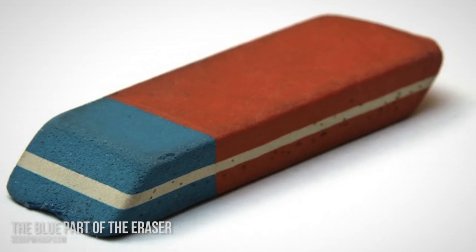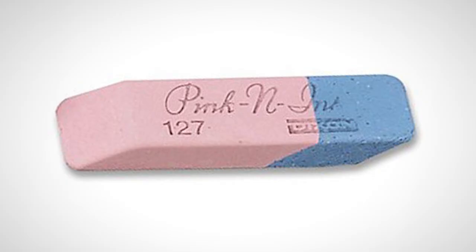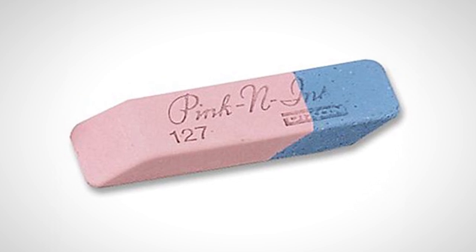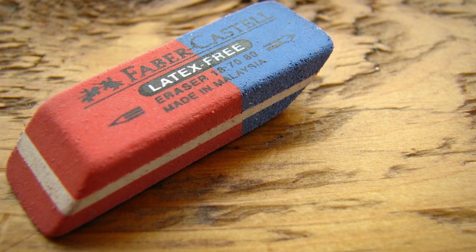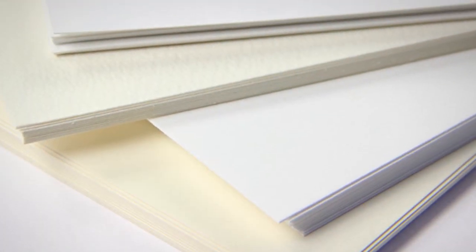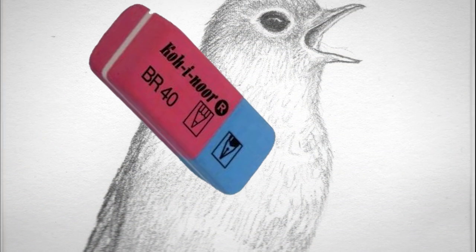Number 7: the blue part of the eraser. We all know the blue part of the eraser is meant for erasing pen or ink marks — that is wrong, however easily convinced we are. The real purpose of the blue part is to erase dark marks or pencil marks made on heavy-grade paper. The pink or orange end is designed for light grades of paper, which makes it hard for heavy-grade paper such as grainy art paper. This is where the blue part comes in handy.